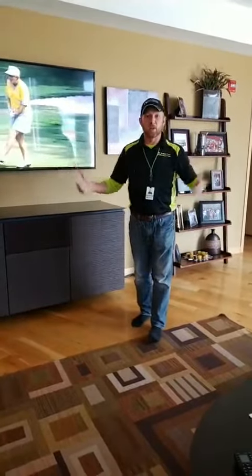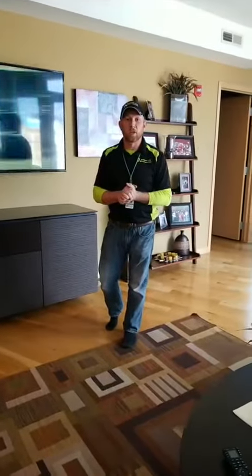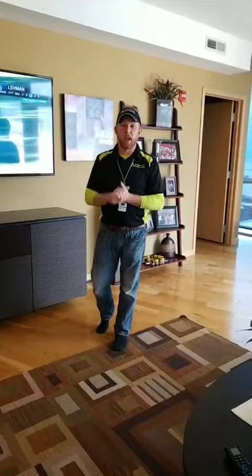Really appreciate you guys tuning in with me today. Looking forward to catching you soon with some more videos. Thanks for tuning in — Matthew, Radioactive, connecting your world.